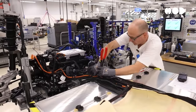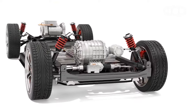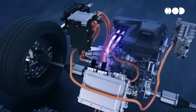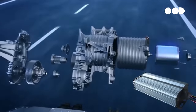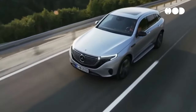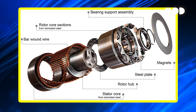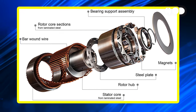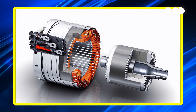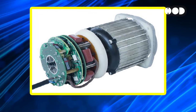At the heart of any EV lies its powertrain, a complex system that operates differently from traditional vehicles. The electric motor is the core, converting electrical energy from the battery into mechanical energy to drive the wheels. Various motor types include permanent magnet synchronous motors, known for their efficiency and high performance, and induction motors, celebrated for their robustness.